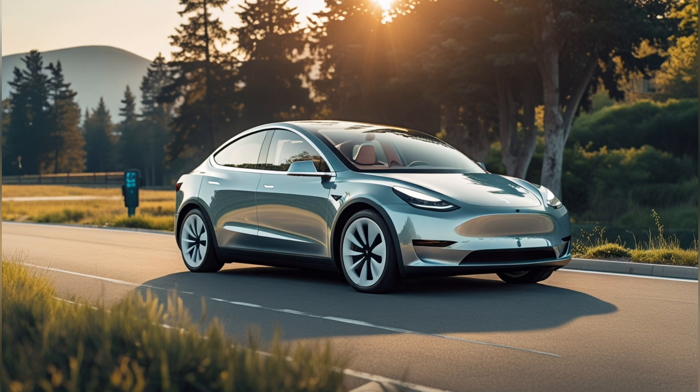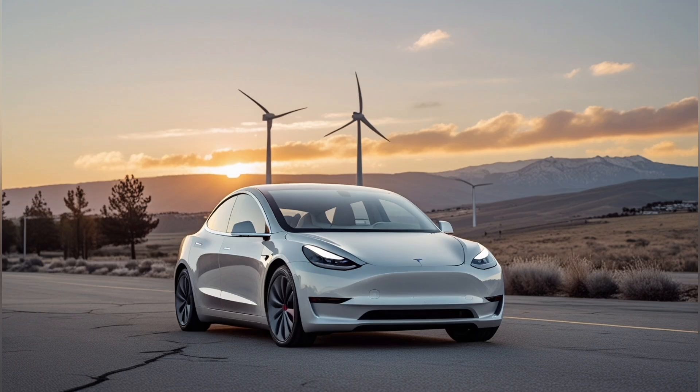Why are the Model 2's aerodynamic specifications critical to its affordability? Traditional automakers have been hiding an embarrassing secret from consumers for decades: they waste a staggering 60% of battery capacity simply fighting against air resistance. This isn't a minor inefficiency — it's the primary reason electric vehicles have remained expensive.